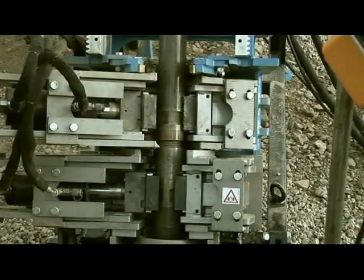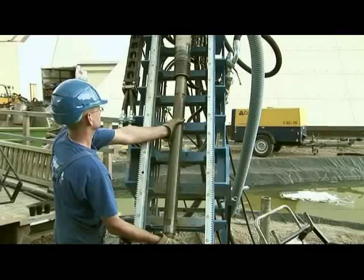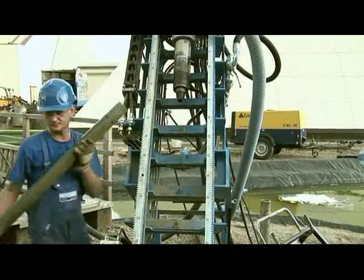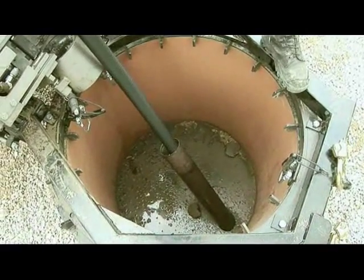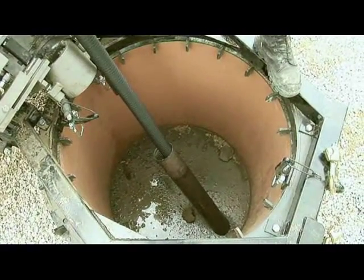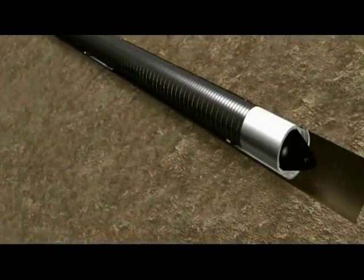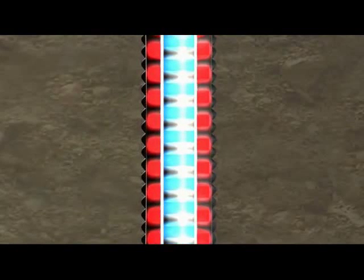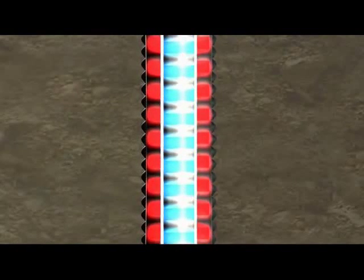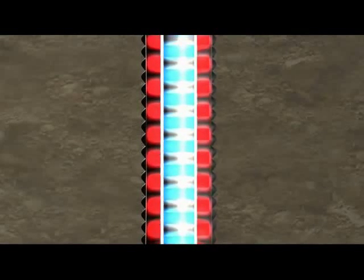Once the required depth has been reached, the drill rods are pulled out. Afterwards, coaxial heat pipes are pushed into the bores. The corrugated heat pipe design guarantees turbulent brine flow at maximum heat pipe surface, which keeps the heat extraction performance high, even with low flow rates.